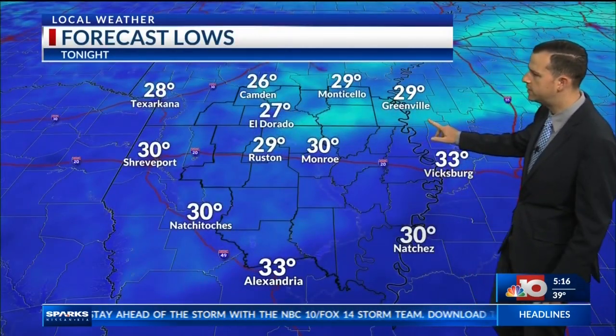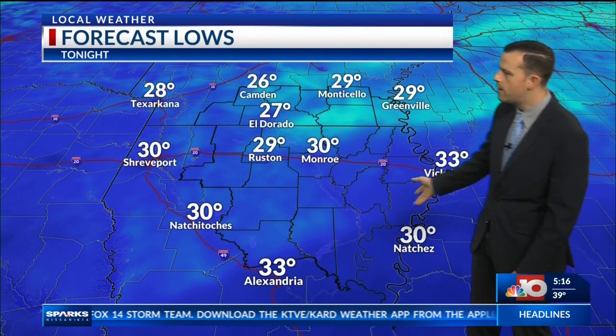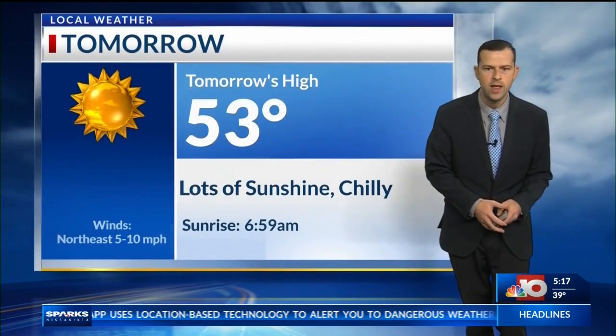We'll expect to see middle to upper 20s in southern Arkansas, upper 20s to lower 30s along I-20, and then pretty much lower 30s down south. Especially for folks north of I-20, keep your eye out as you head out the door tomorrow morning. It could be a few patches of black ice, as we have a lot of moisture around and very cool temperatures.